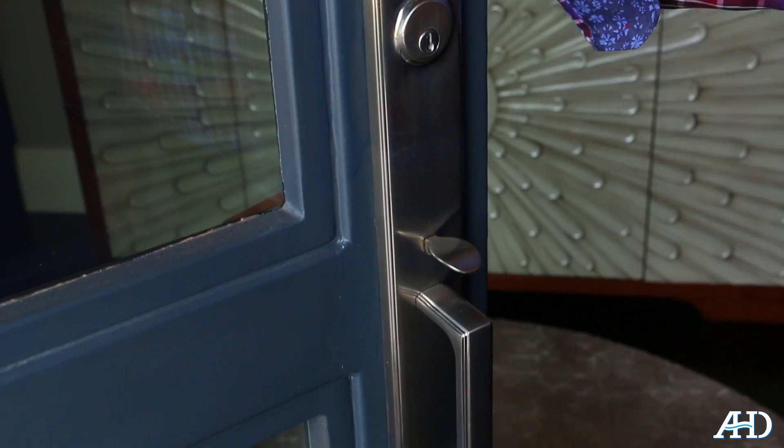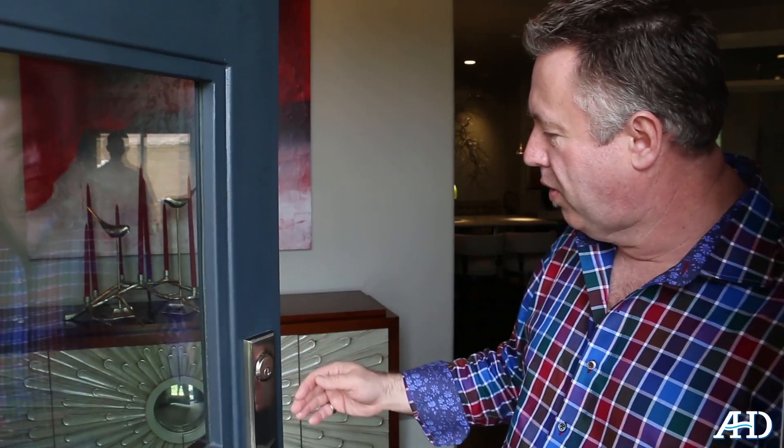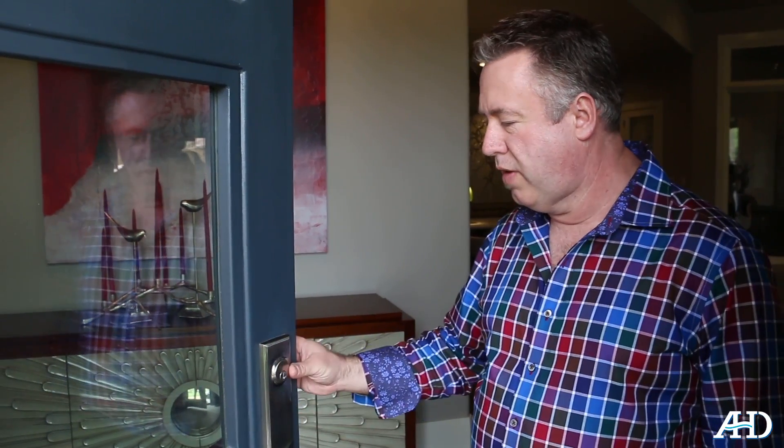This particular lock set is a company called Westlock. It's a more contemporary design and it goes well with the door. Westlock is one of our companies. You can get a variety of different finishes and a variety of different styles. This particular one is a tubular design, which is what most of your iron doors are going to come with.